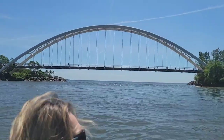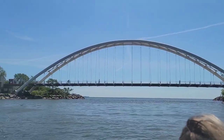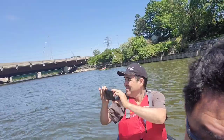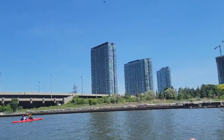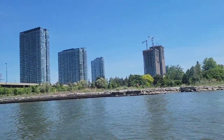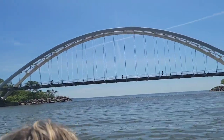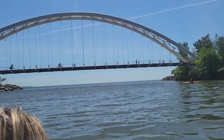Look at this guys — we are now at the mouth of the lake, just past the Gardiner Expressway bridge. Look at those buildings and that road going towards downtown, the core of Toronto. This is the mouth of Lake Ontario here.